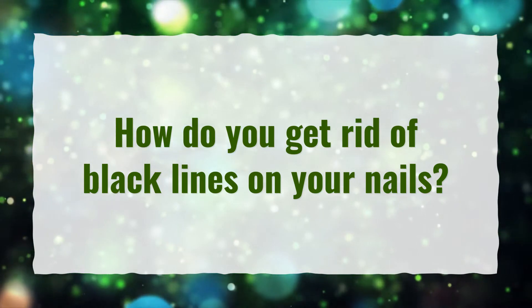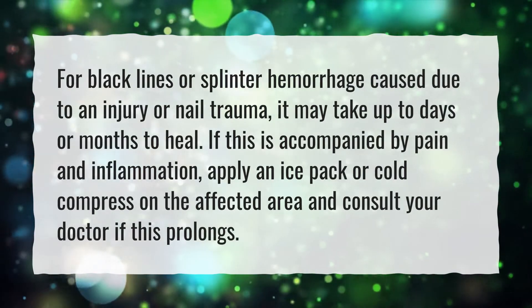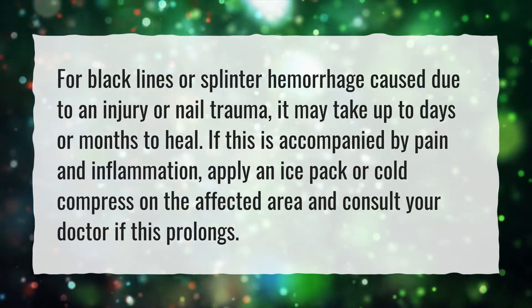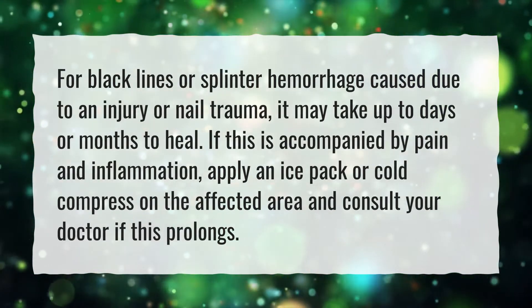How Do You Get Rid of Black Lines on Your Nails? For black lines or splinter hemorrhage caused due to an injury or nail trauma, it may take up to days or months to heal. If this is accompanied by pain and inflammation, apply an ice pack or cold compress on the affected area and consult your doctor if this prolongs.